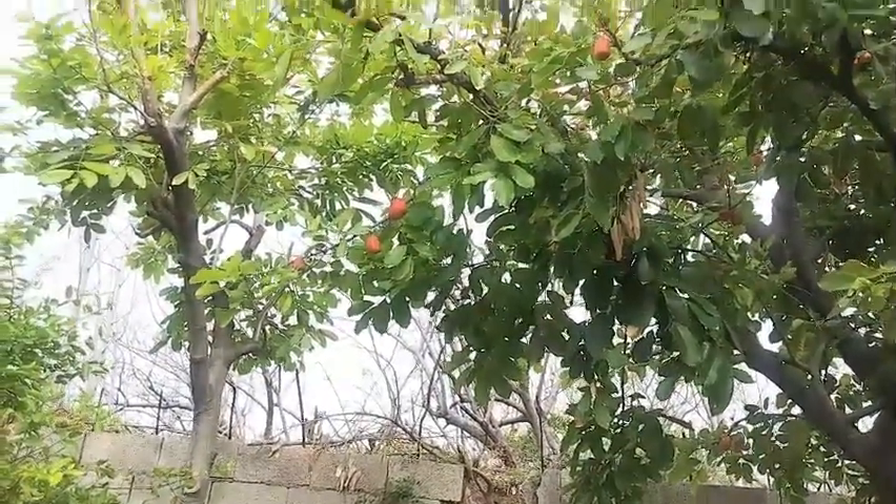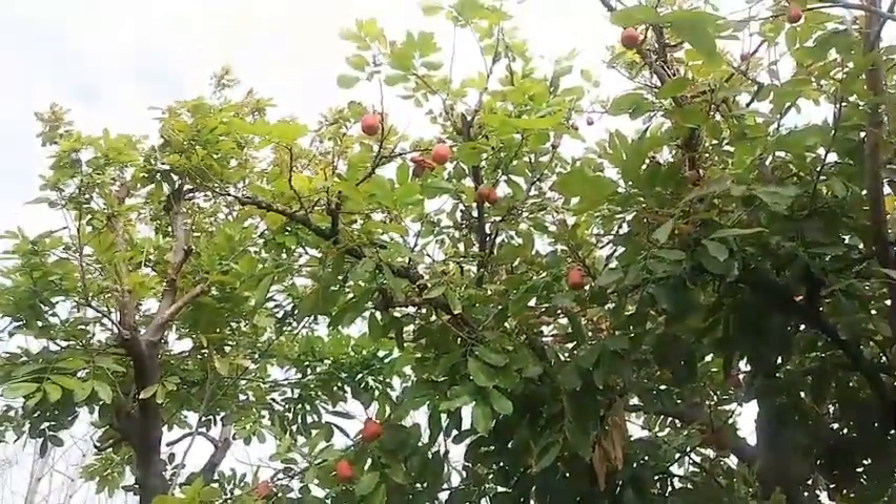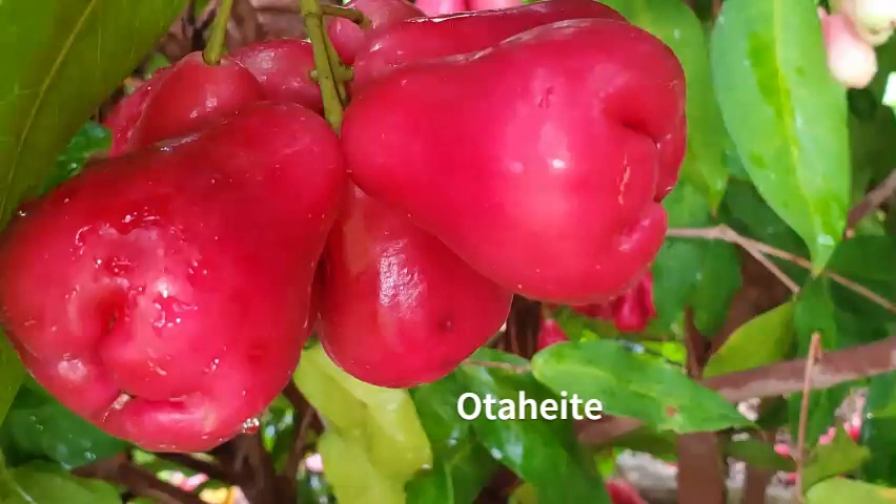Next we have what's called the otaheite apple — some people pronounce it differently, but it's very refreshing, with a fair amount of sugar and lots of water.